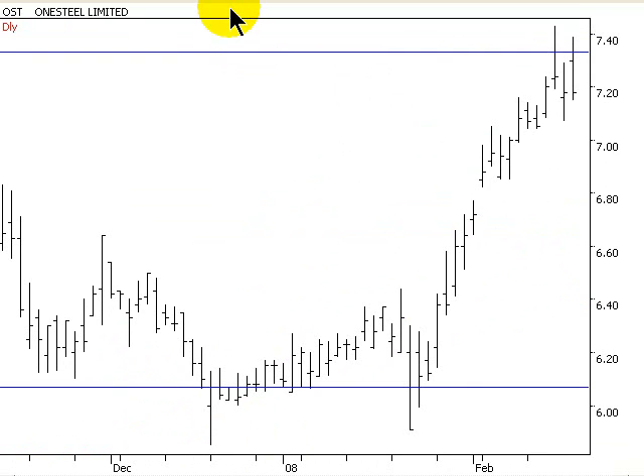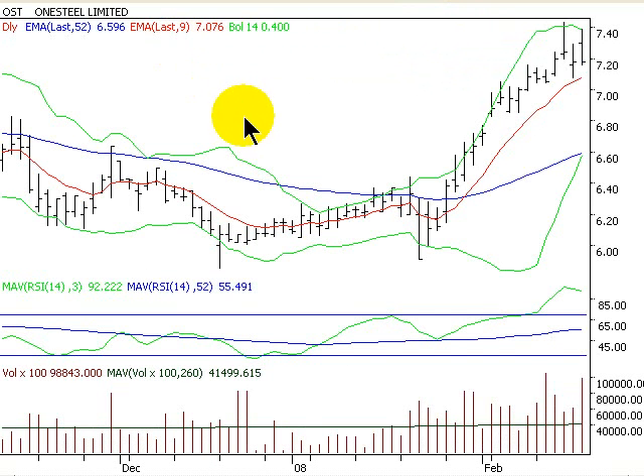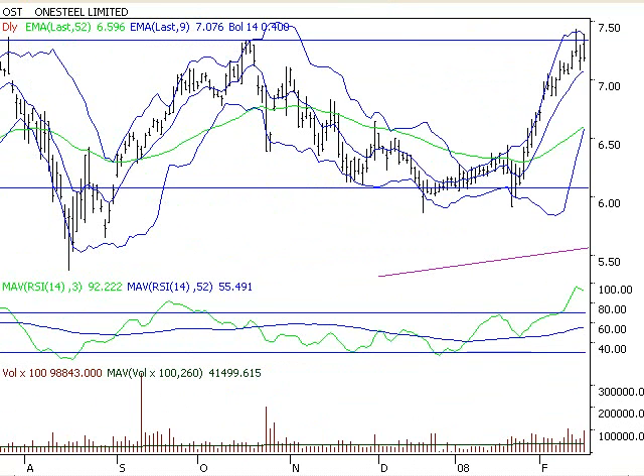Let's go and have a look at our daily chart. Let's bring up some indicators and see what the overall market says. The overall market to me says that this has got some downside action to do, because it's actually run up too hard, too fast in my view.